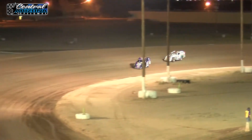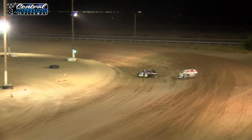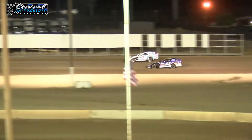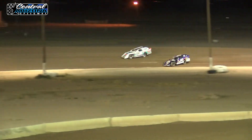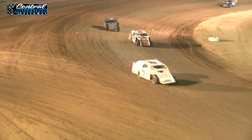Two to go, next lap. Shelby Fyre working the middle, Justin Erickson working just above the low line. Shelby Fyre gets a good run on the outside, gets up high on the high side, about the back stretch. They race down into turn three. Erickson keeps it down low in the slimy stuff. She finds traction up high and makes the pass, getting the spot down the front stretch.